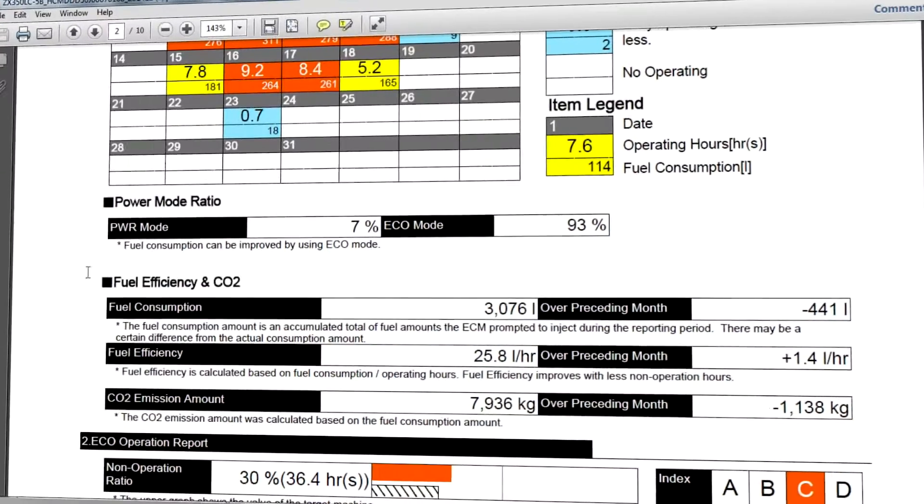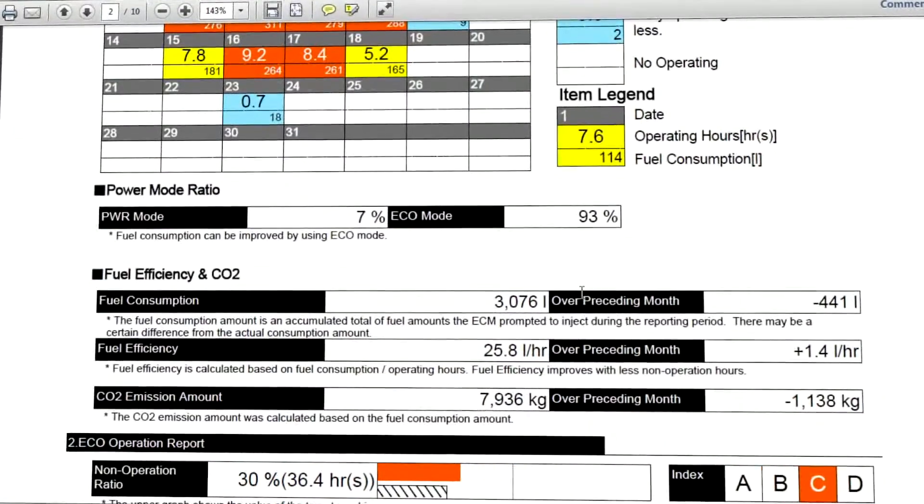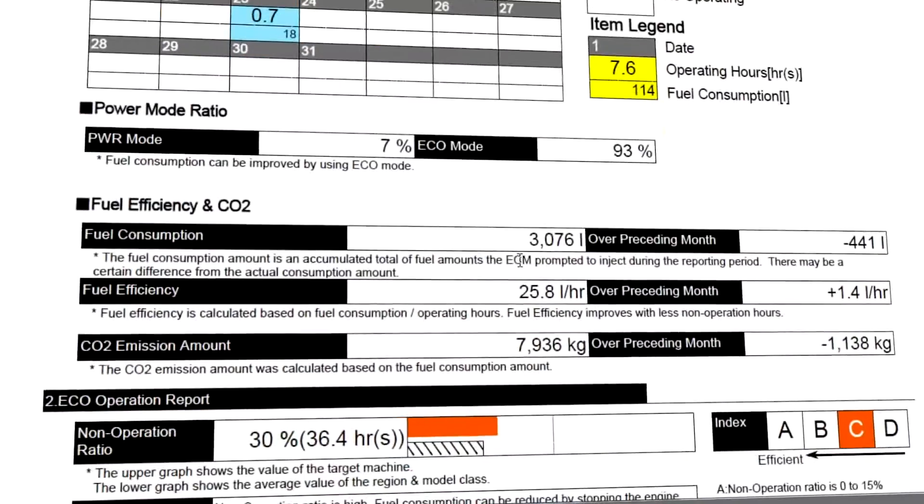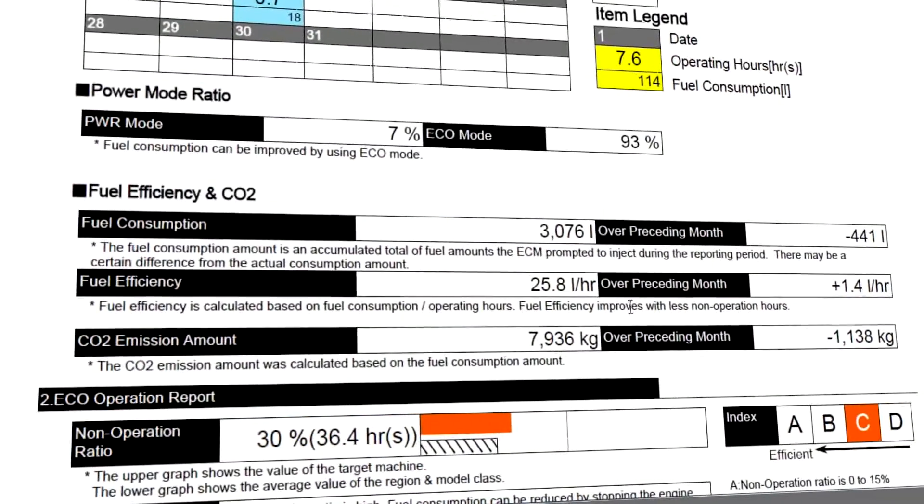The report also provides monthly statistics on the operating mode ratio, plus a comparison with the previous month for fuel consumption, efficiency, and CO2 emissions.